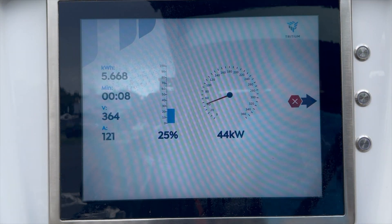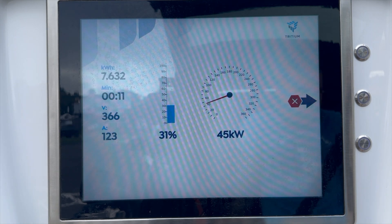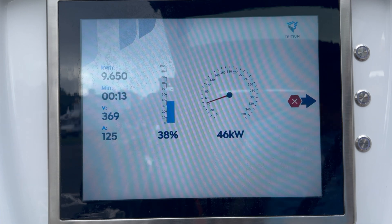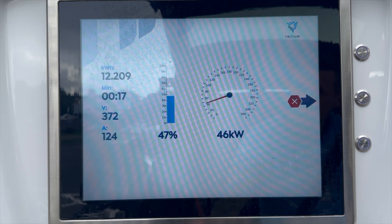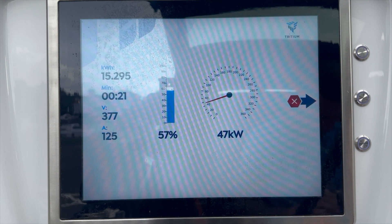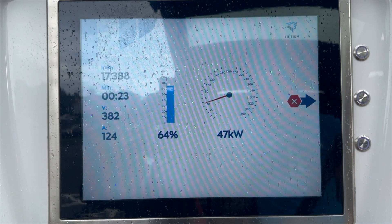The i3 should be able to get up to 50kW. You can see it starts receiving around 43kW at the beginning, but later grows up to 49kW. At 80% charge, which took only 29 minutes — but the last 20% took a further 35 minutes.